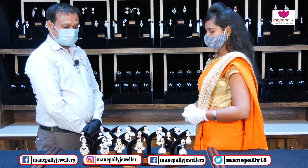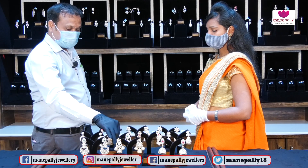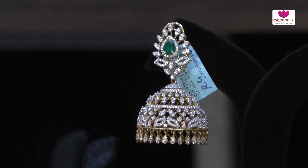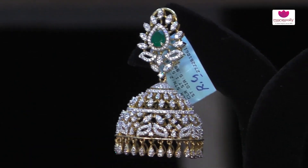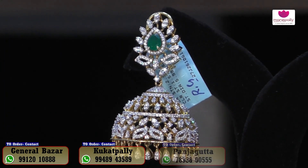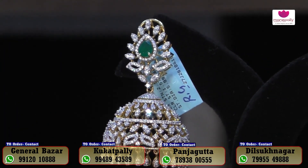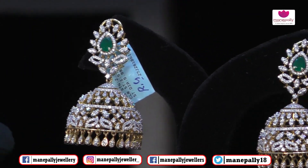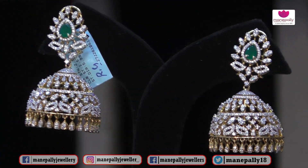In the earrings section, we will talk about diamond butta. This is a diamond stud in yellow gold with an umbrella design — a total bridal collection. Bridal jewelry has a lot of significance in marriages. This is light weight, just 45 grams of gold.